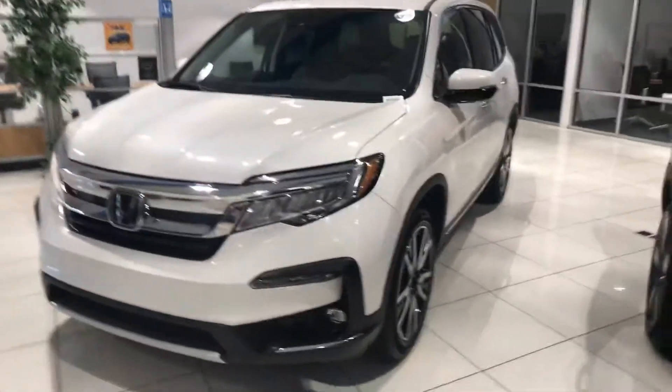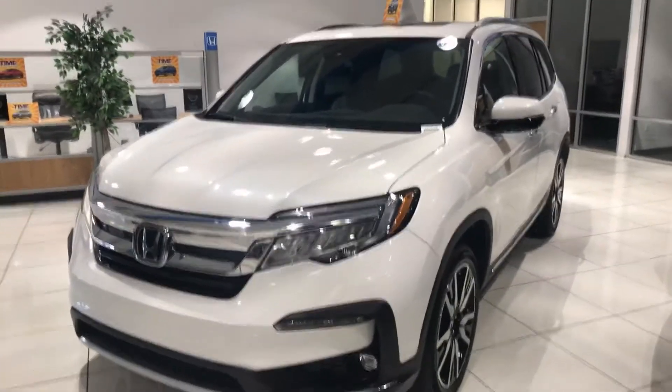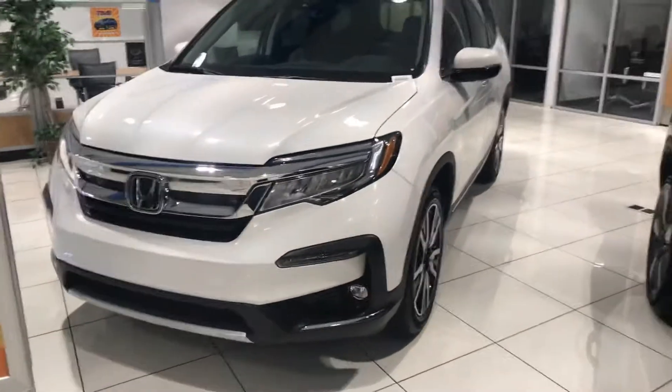Hey folks, it's Dave with Ken Garff Honda downtown. Wanted to send you a quick video on this 2021 Pilot Elite.